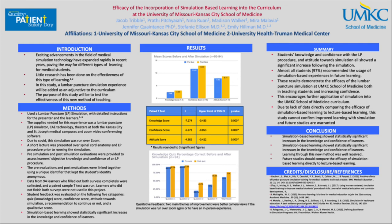However, we do have to take note that due to the lack of data directly comparing the efficacy of simulation-based learning to lecture-based learning, this study can't per se confirm improved learning with simulation, and we still need to do more future studies. However, it holds a very promising future.